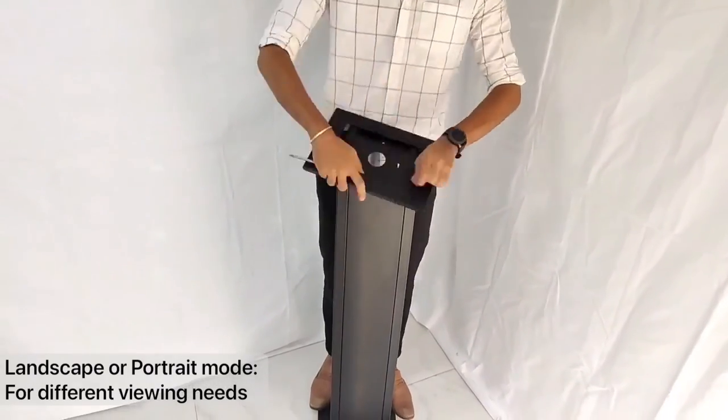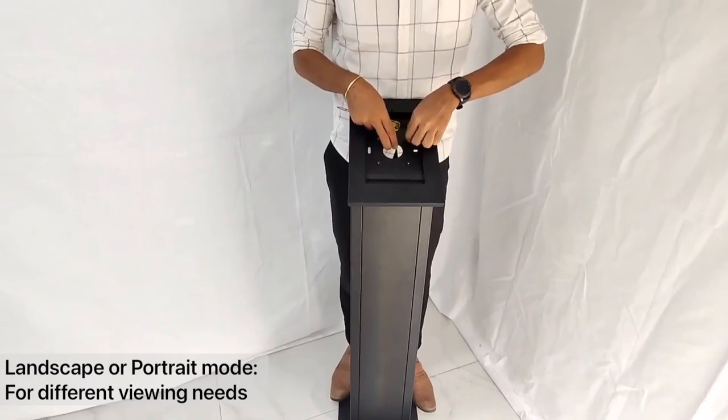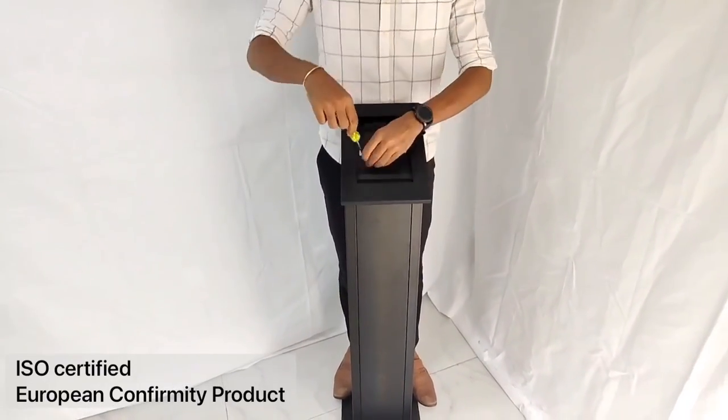Landscape or portrait enclosure mounting is available to meet different viewing needs. This product is ISO certified and standardized.